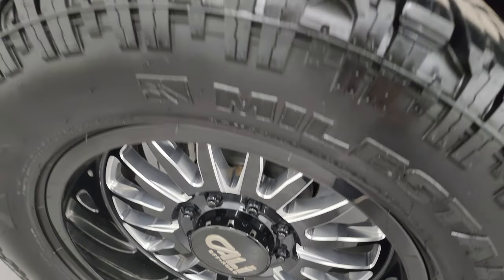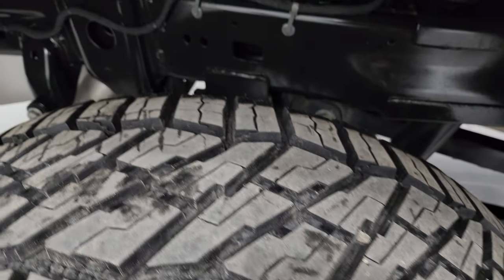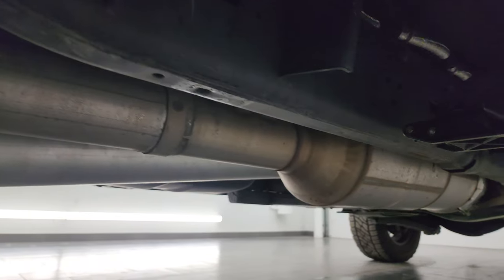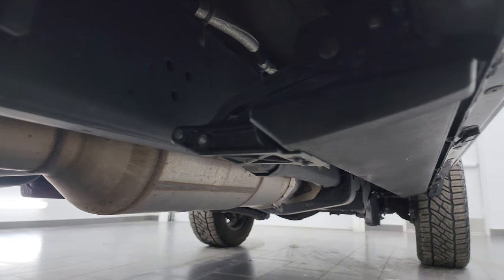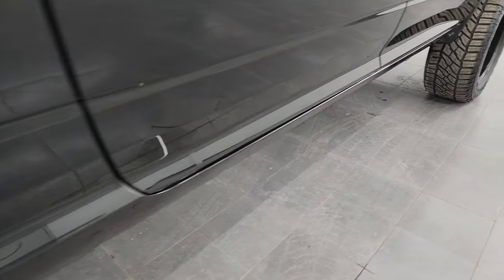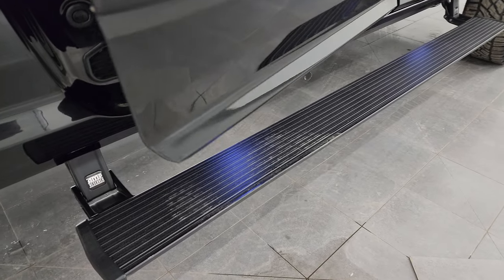Back wheel is in excellent shape as well, and the back tires have just as much tread as those front tires. Frame and underbody back here is in excellent shape, and it's like that all the way underneath. It has all the remaining factory exhaust, so it hasn't been altered with. Lower rockers and cab corners look great, and it comes with a nice set of Amp Research step bars.